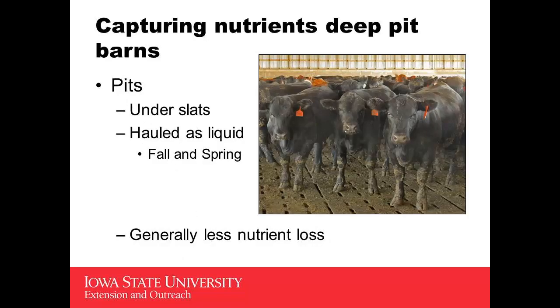Deep pits are going to be under the slats. When you look at how much manure you're producing, if you have an 8 to 10 foot pit, you're going to have to pump that out twice a year in order to have the storage you need. I don't see anybody putting in a deep enough pit to make it through one year, so you're going to plan on doing that. It will tend to be more consistent, and you'll be able to capture it and put it through.